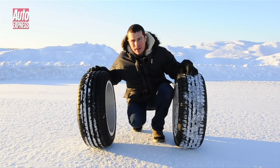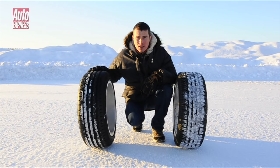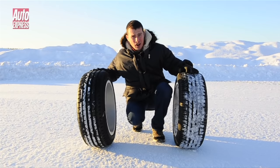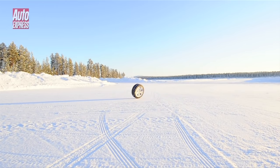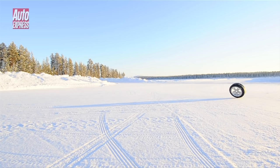The evidence is pretty conclusive. If you want to make yourself as safe as possible in snowy conditions you need to get yourself a set of winter tyres, because quite frankly summer tyres aren't up to the job. However, experts reckon we could benefit from winter tyres even when it isn't snowing, as they improve braking in the wet at temperatures of seven celsius or below.